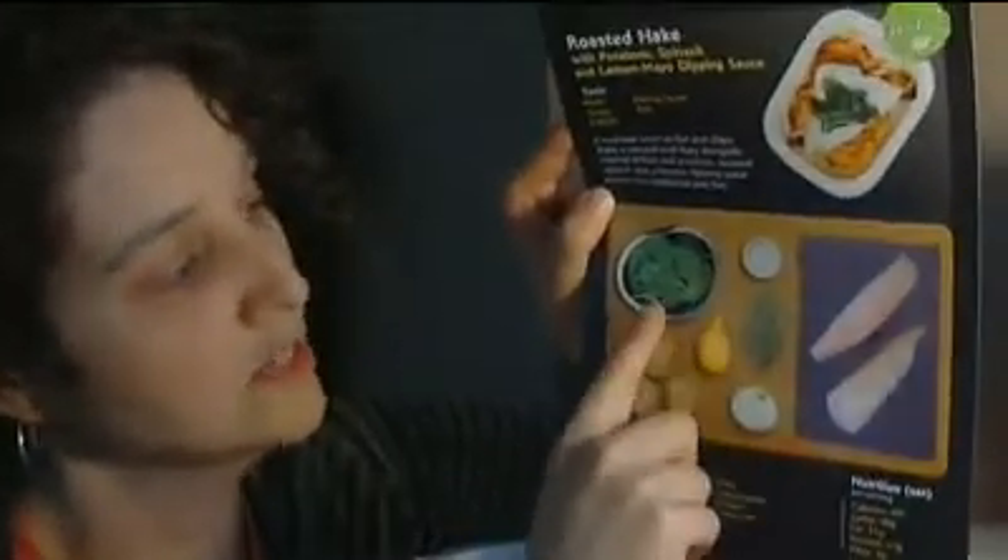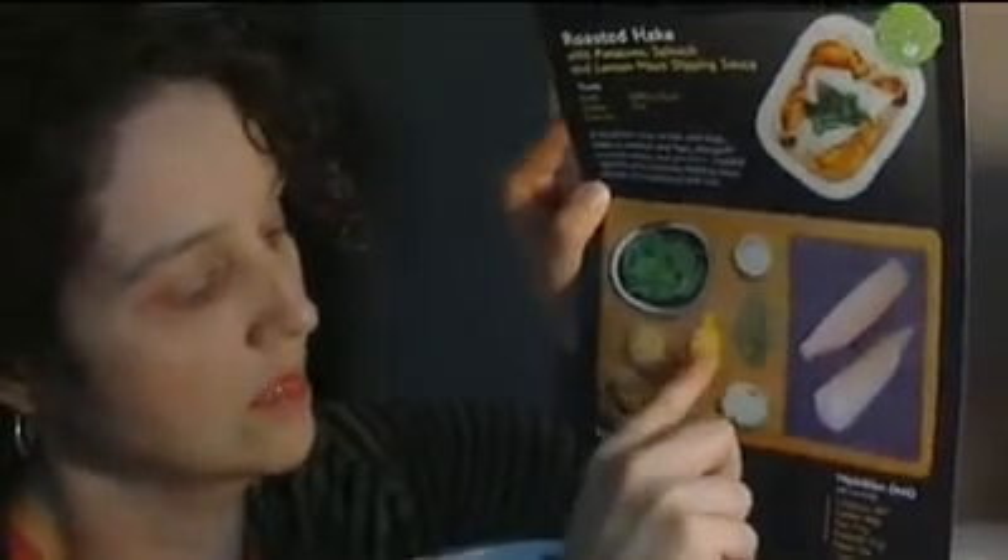I'm really excited about this one — roasted hake with potatoes, spinach, and lemon mayo dipping sauce. It says a healthier twist on fish and chips. Hake is roasted until flaky alongside roasted onions and potatoes, sauteed spinach and a lemony dipping sauce elevate this traditional pub fare. This has hake filets, Yukon gold potatoes, baby spinach, thyme, lemon, onion, butter, and olive oil. It's 497 calories, 48 grams of carbs, 21 grams of fat, 31 grams of protein, and 9 grams of fiber.